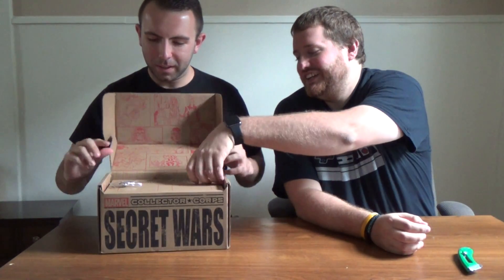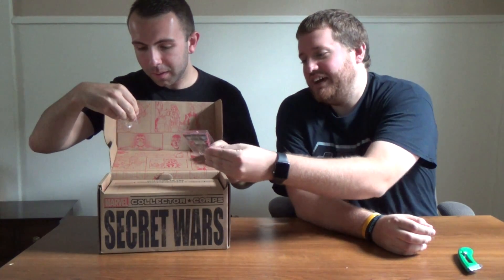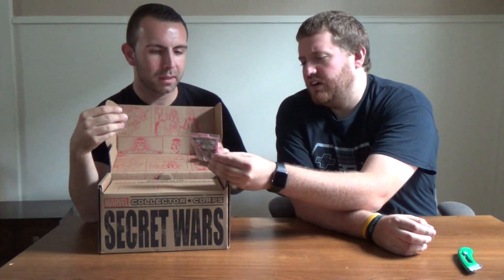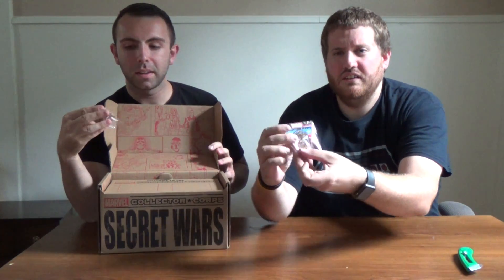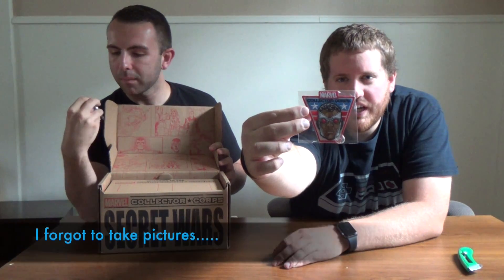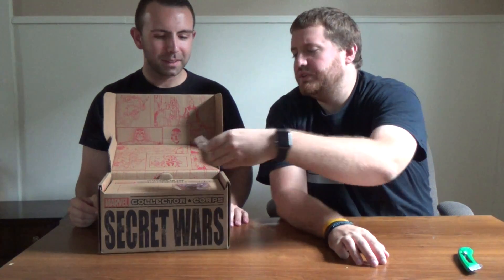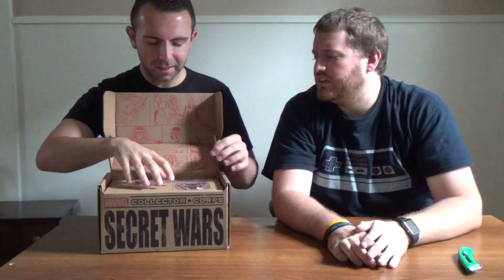We have an opening, let's take a look. That is Falcon as Captain America — that is the patch this month. I'll take pictures and put them up on the video for you guys so you can see them. And then we have the Collector Corps pin, which has Iron Man on it. It looks like the all-chrome one.